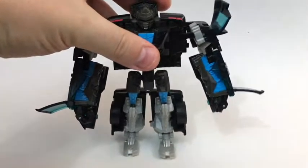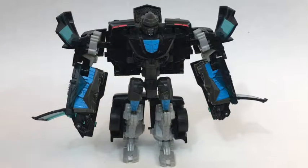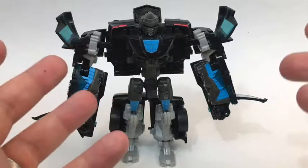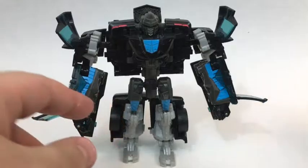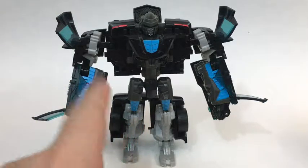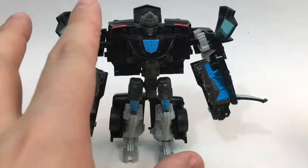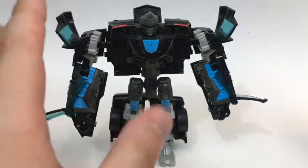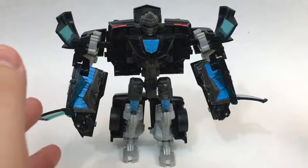Stockade's robot mode is where the interestingness is. He is very, very awkwardly proportioned with somewhat stumpy legs and huge arms and torso. The legs aren't necessarily stumpy, but in proportion they are very stumpy. It's not bad though — it's interesting.